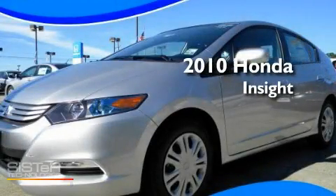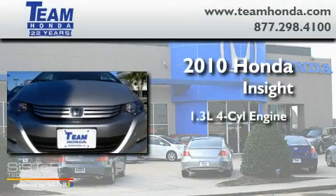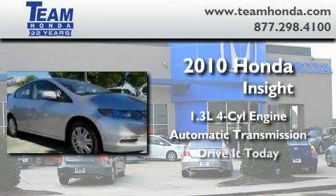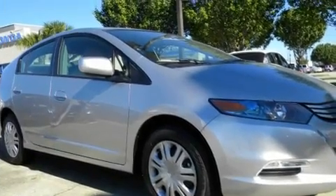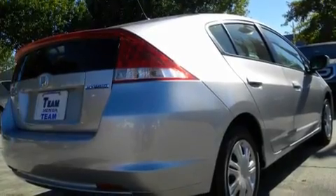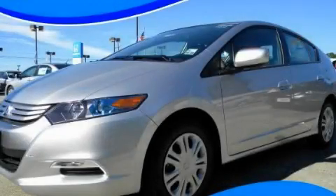This is a brand-new 2010 Honda Insight. It features a 1.3-liter four-cylinder engine and an automatic transmission. Its top features include an auto-dimming rearview mirror and much more. This vehicle won't last long at this price. Call and arrange a test drive now.